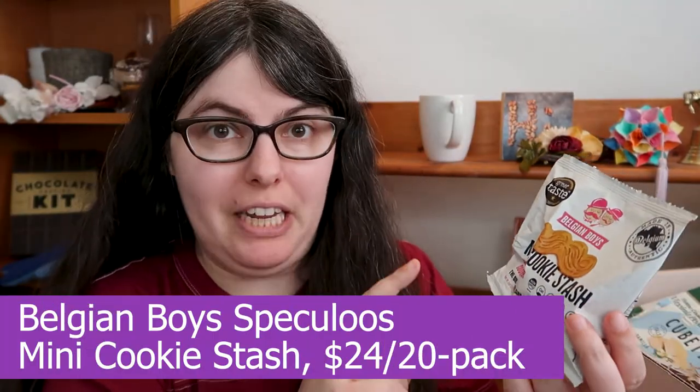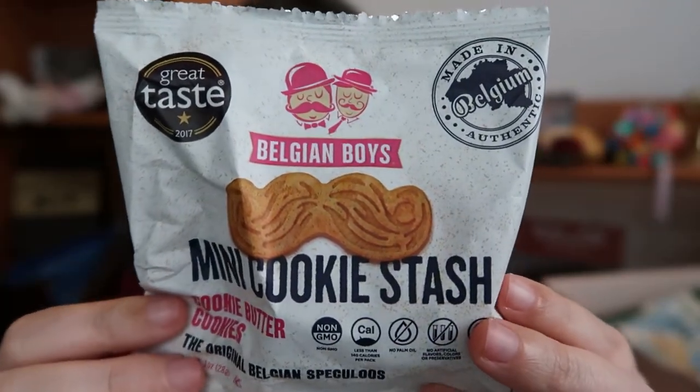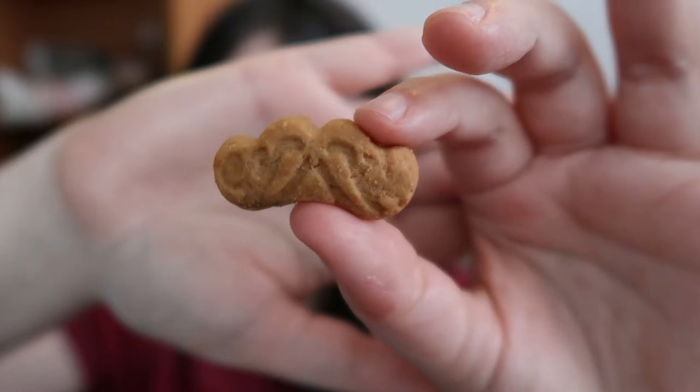Next we have Belgian Boys with their mini cookie stash — these are Speculoos or cookie butter cookies. They're so tiny. I'm not getting a strong Speculoos or cookie butter scent; there is a little bit of cinnamon, and they kind of smell like graham crackers with a touch of cinnamon and vanilla. They are super crunchy and kind of airy in a way that really reminds me of animal crackers from when you were a kid — the plain ones, not the frosted ones. So kind of just a crunchy cookie, maybe almost molasses-y, with cinnamon as the main note along with vanilla. Still not very strongly cinnamon — I really want more cinnamon out of these. They're fine cookies; these would have been the highlight of my lunchbox when I was 10. I just want more of a strong cinnamon note and maybe some molasses and some sweetness.